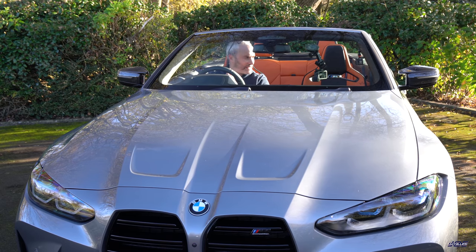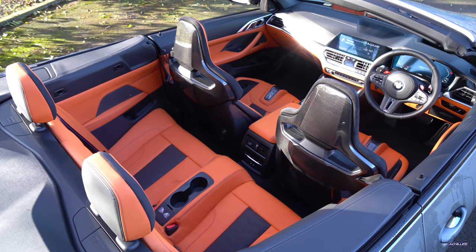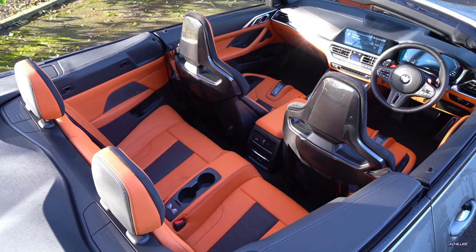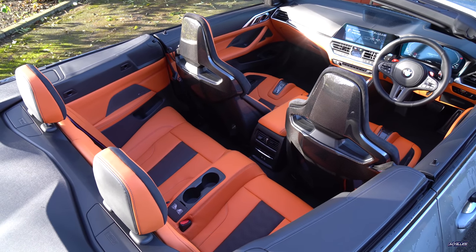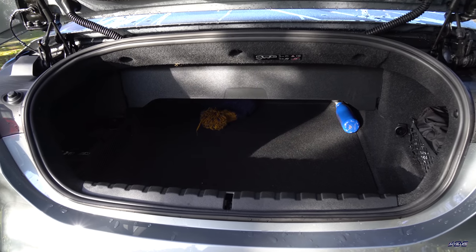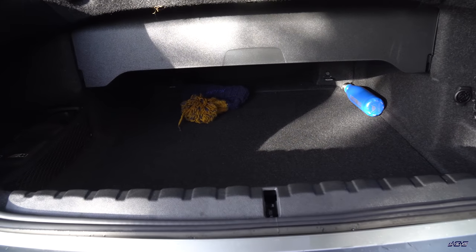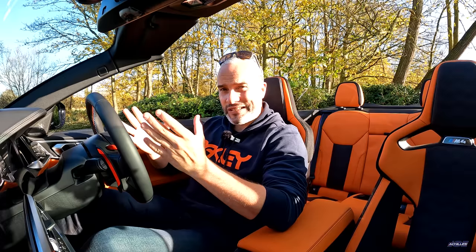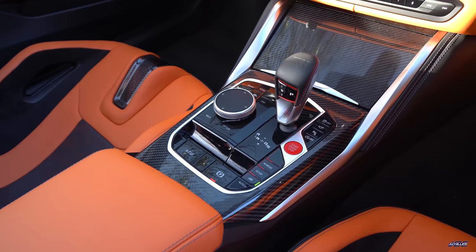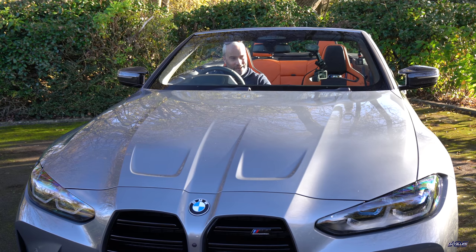Otherwise, aside from the missing roof, everything in here seems very similar. The rear bench is even tighter for space compared to the M4 Coupe — really only suitable for smaller kids or teenagers at a push. The boot is obviously massively compromised because of the folding soft top. Everything else feels identical, aside from the button down here that operates the roof.